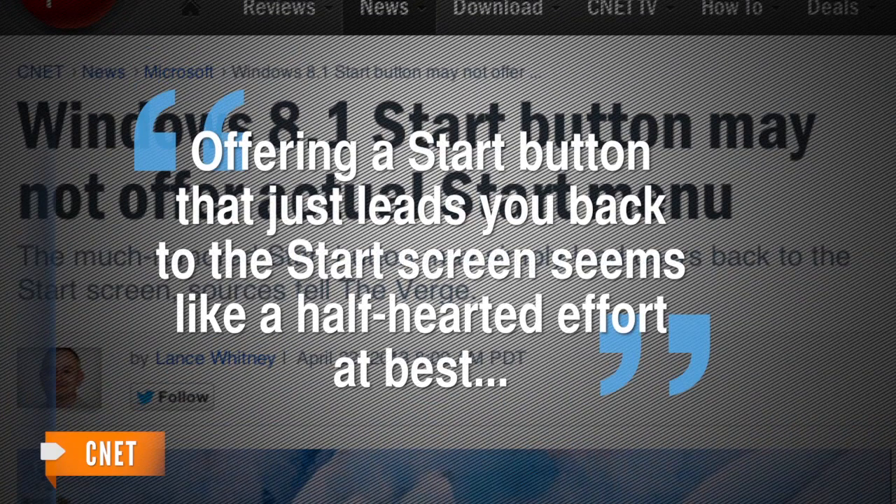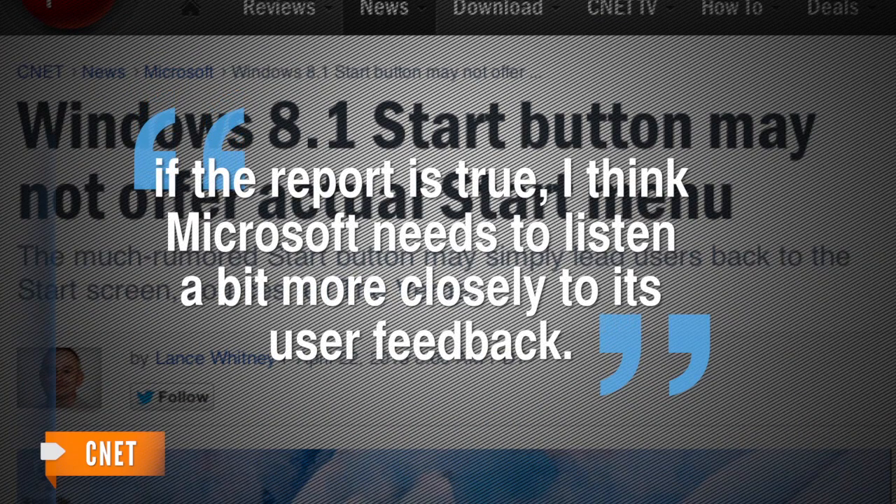But ZDNet doesn't think Microsoft is actually giving users what they want. Offering a start button that just leads you back to the start screen seems like a half-hearted effort at best. If the report's true, I think Microsoft needs to listen a bit more closely to its users' feedback. Whether or not these changes are just a way to placate old users while maintaining the new Windows interface, one thing is clear — starting over sure is difficult.